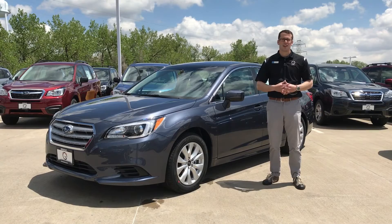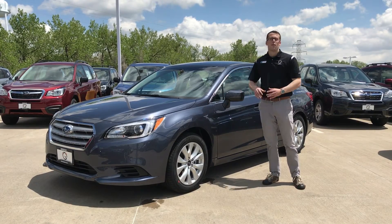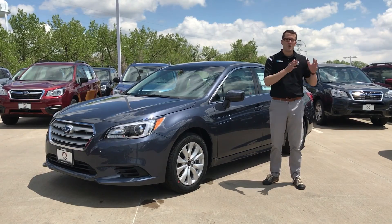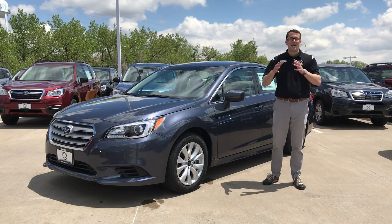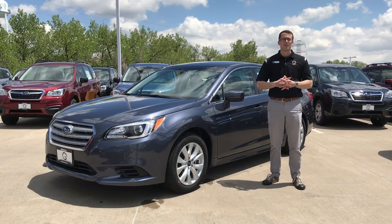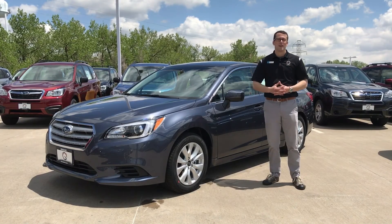For the month of May, we're currently overstocked on Legacies, so you can lease one of these cars right here for $199 due at signing and just $199 a month. Excellent value. We've got plenty of inventory, but this deal only lasts as long as we have inventory of this trim level or until the end of the month.